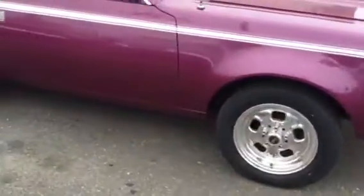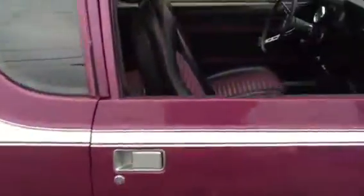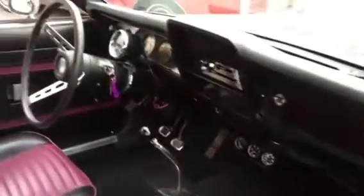Got Weld wheels — beautiful. Look at the drag tires on it. It's a street car but she really, really rips. Look at the inside — all custom done. Beautiful car, in and out.